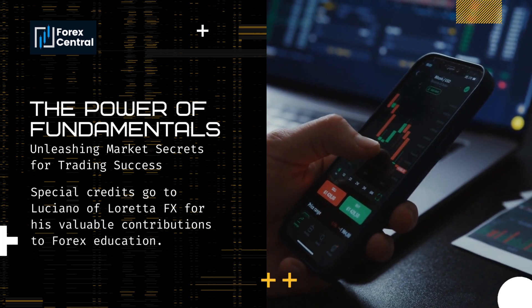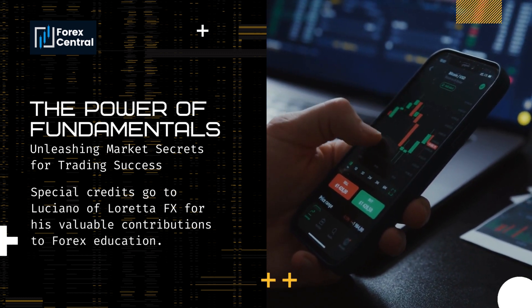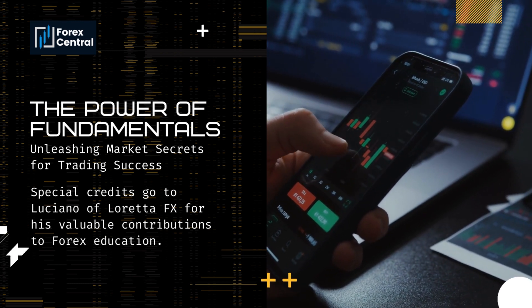In the series, Forex Central gives special credits to Luciano of LorettaFX for his valuable contributions to Forex education.